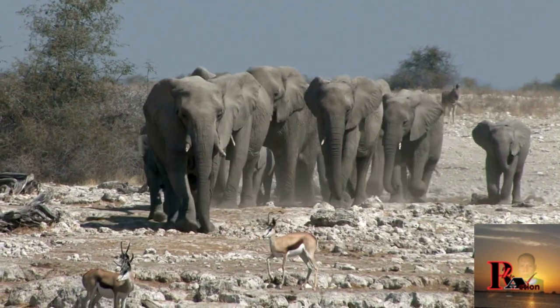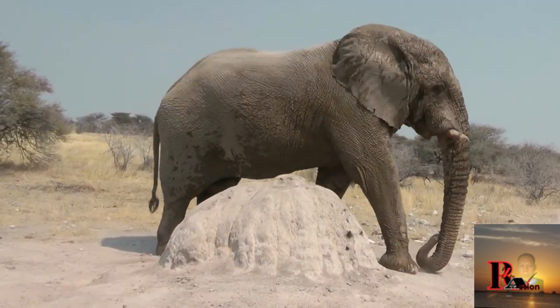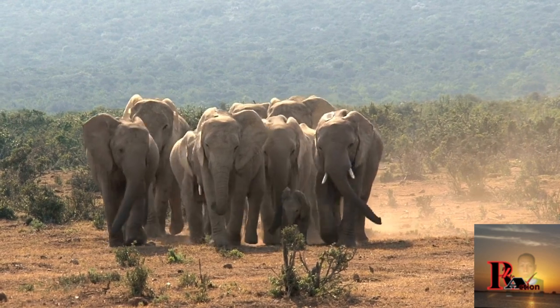The trunk of an African elephant is a remarkable adaptation. It is an elongated fusion of the upper lip and nose that serves as a versatile tool for feeding, drinking, breathing, communication, and even defense.